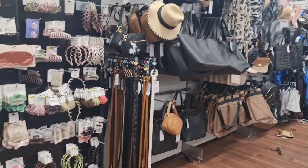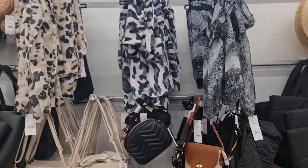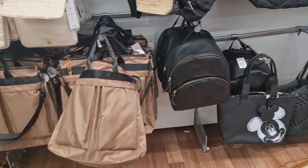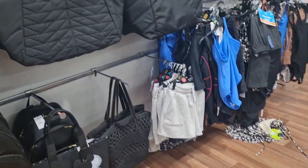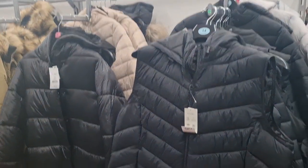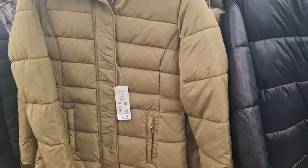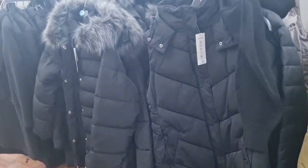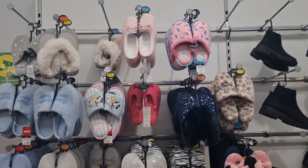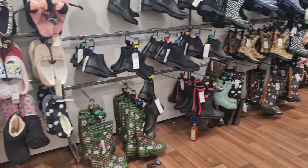Some more accessories here — scarves, handbags, summer hats, jackets, and indoor slippers.